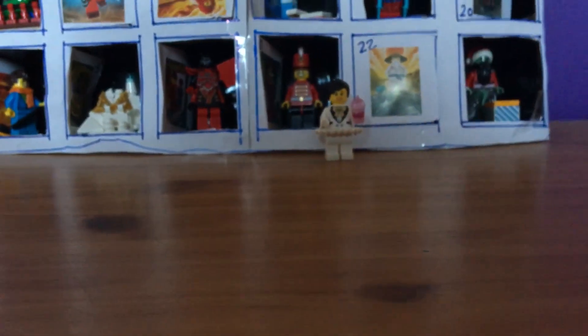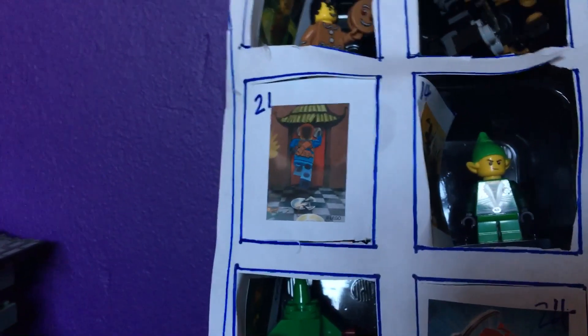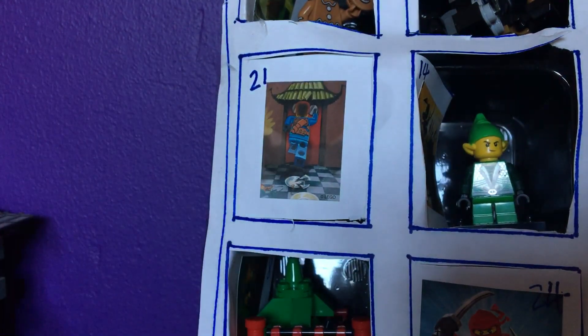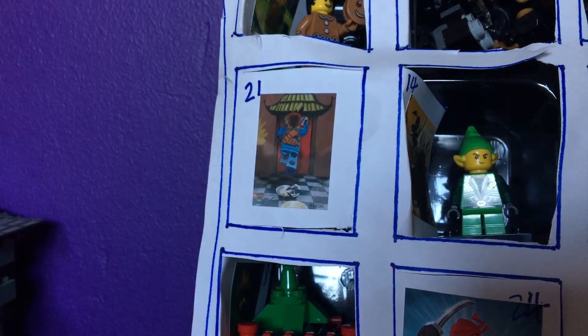So that's door 20 — 1 down and 4 to go. Door 21 is right there. I wonder what it could be; we still have one parcel left, so it might be the parcel, but I have no idea. We'll find out tomorrow.